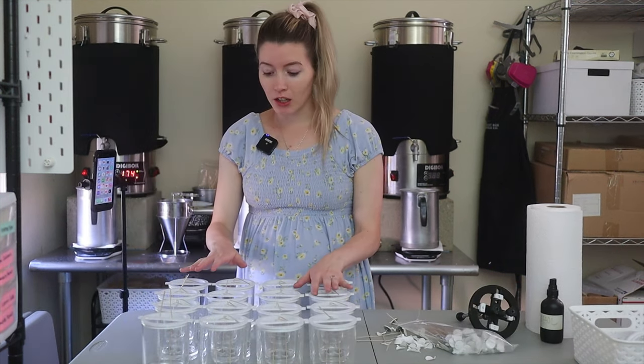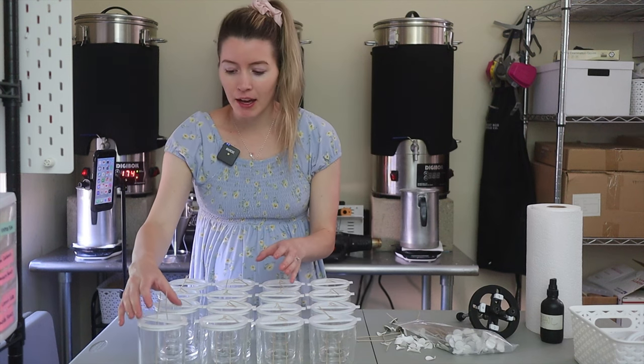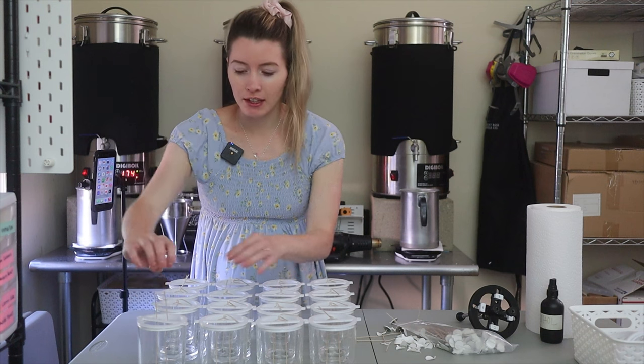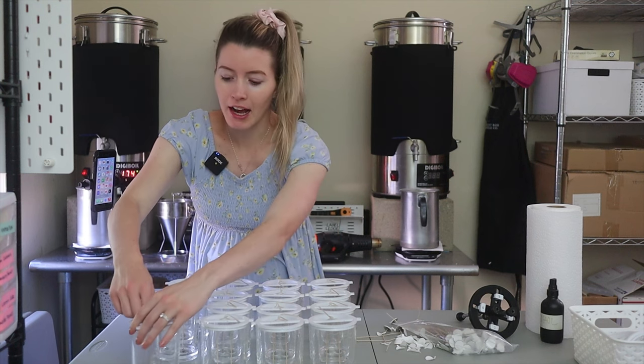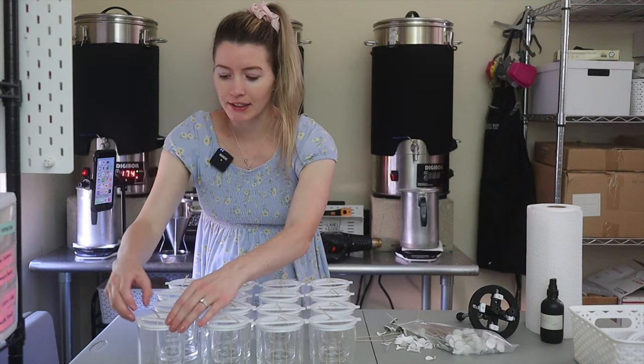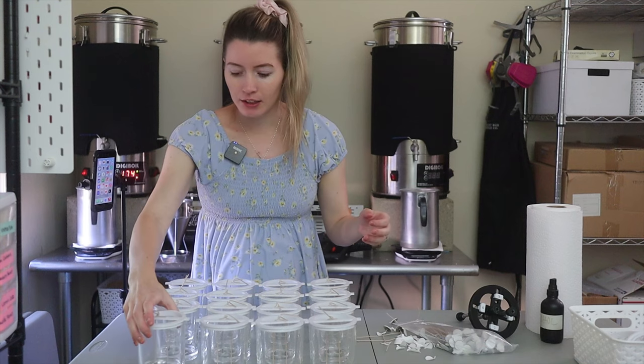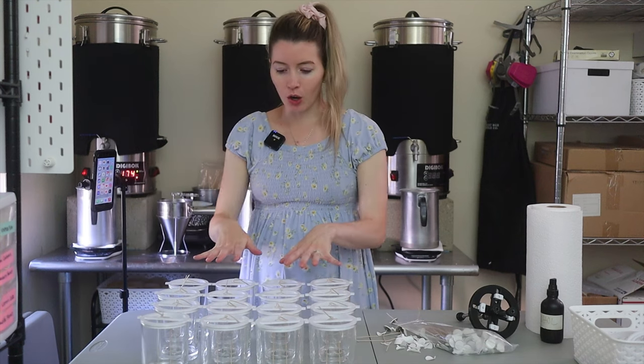I just finished putting on the wick holders on top of all these candles. It's really just a matter of putting each of the wicks through the little holes. I like to twist it because I feel like that holds the wicks in place and keeps them really straight and taut in the jar. So these are all ready to go.